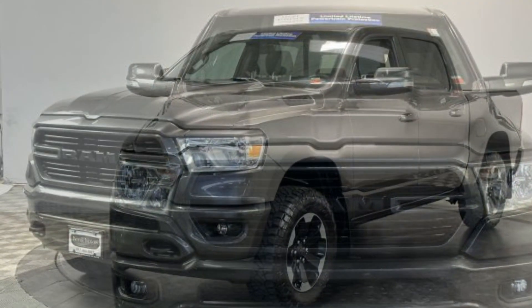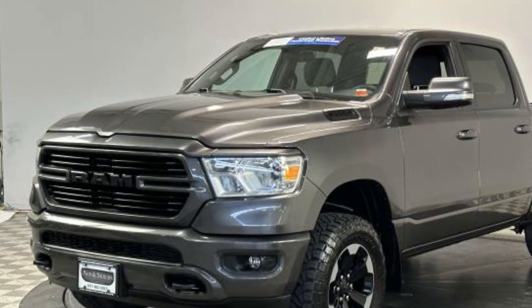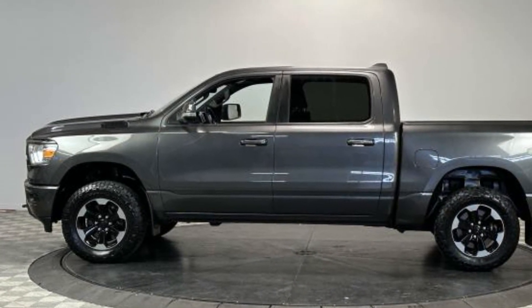You'll also get 4-wheel drive, backup camera, tinted windows, pass-through rear seat, Bluetooth, brake assist, keyless start, keyless entry, and steering wheel audio controls.